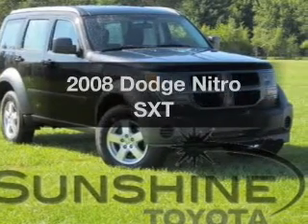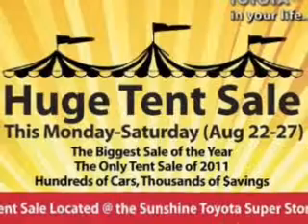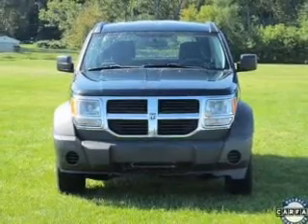Check out this 2008 Dodge Nitro. This is the set of wheels you've been looking for. With a solid 6-cylinder engine connected to a smooth shifting automatic transmission, you will appreciate the safety feature of anti-lock brakes.